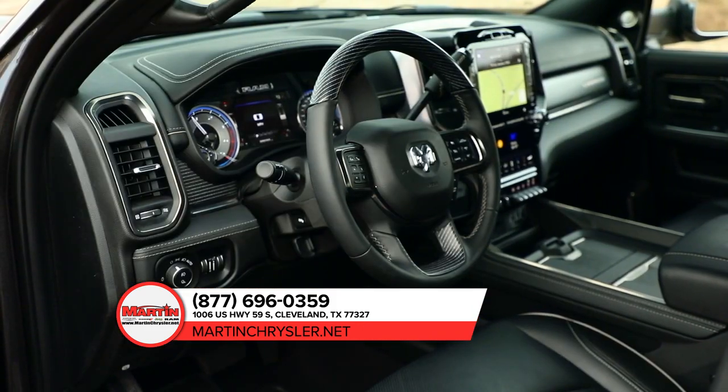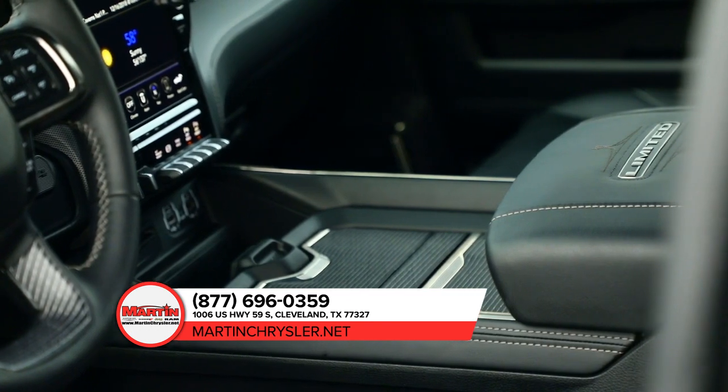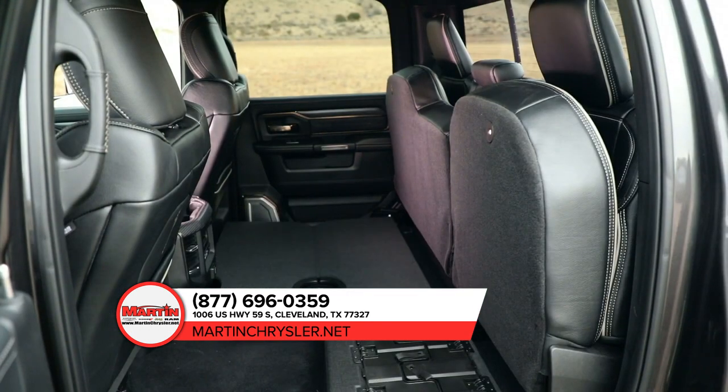It sports a spacious high-tech interior, with features that include remote key lock, SOS call, and vehicle finder.